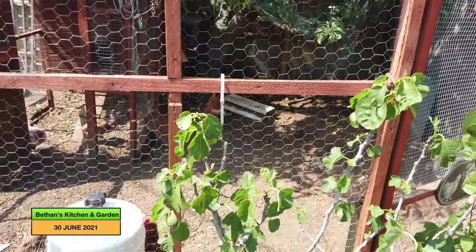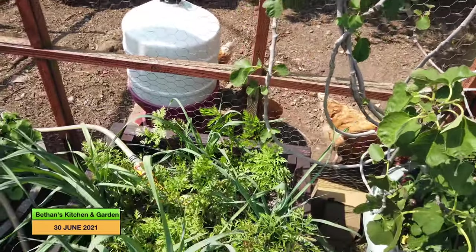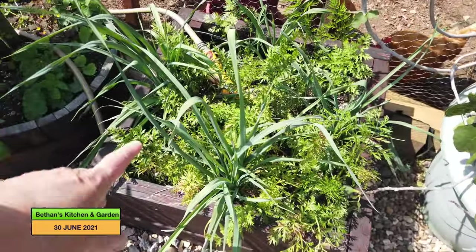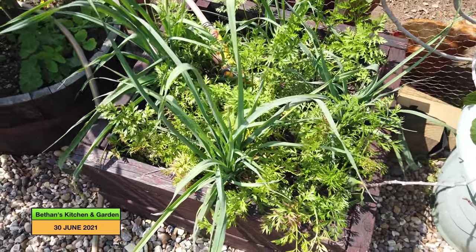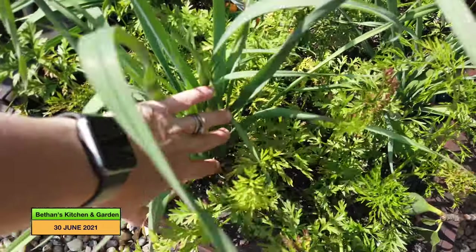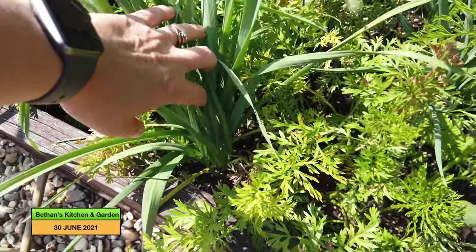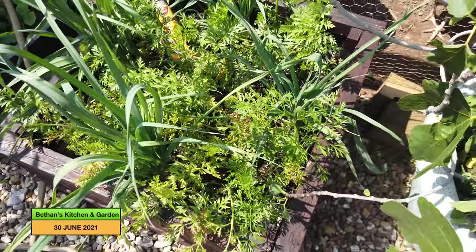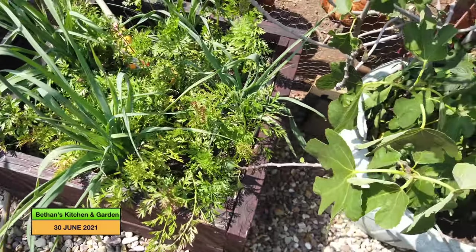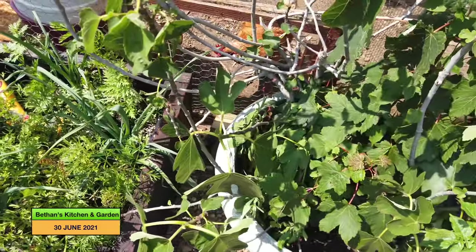So let's get on and have a look at other things that are growing in the garden. And just outside the chicken coop, the container of carrots and leeks — these leeks are doing really well now, they really have started to put on some good growth. And the carrots look like they're doing well as well.